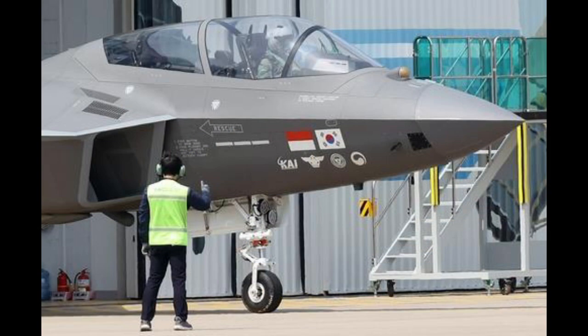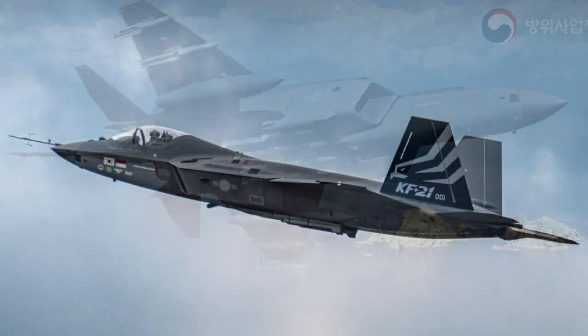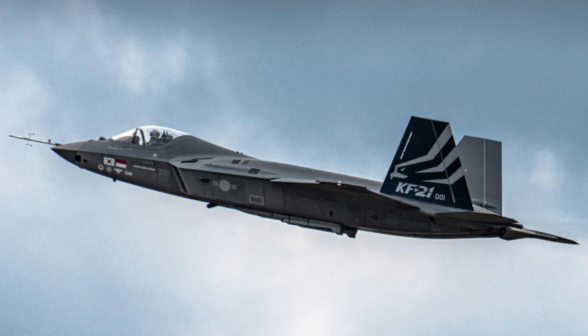The KF-21 Boromae is a South Korean-led fighter aircraft development program with the goal of producing an advanced multi-role fighter for the South Korean and Indonesian air forces under an 80%-20% split. The airframe is claimed to be stealthier than any fourth-generation fighter, but does not carry weapons in internal bays like fifth-generation fighters, though internal bays may be introduced later in development. Korean Aerospace Industries has publicly stated that the KF-21 is a 4.5-generation fighter.